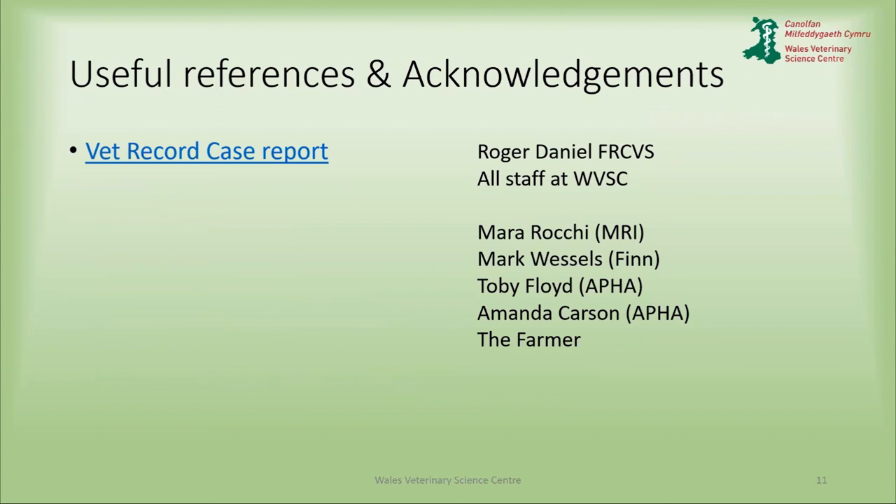I'd like to thank Roger Daniel for his help with this case report, all the staff here, and Mara from Morden, Mark at Finn, Toby at APHA Weybridge, Amanda Carson, and also the farmer, because he kept in good contact and we kept up to date with the cases throughout.